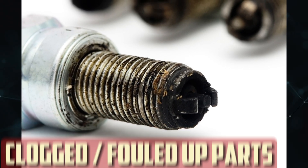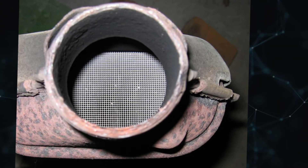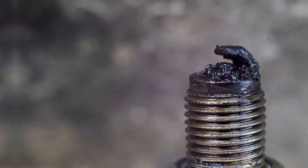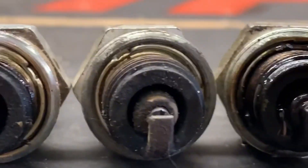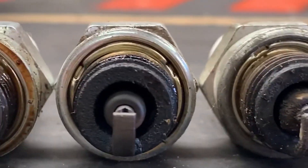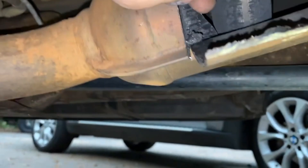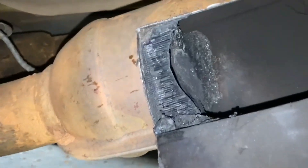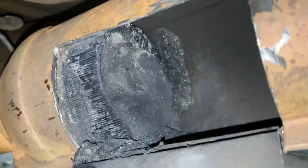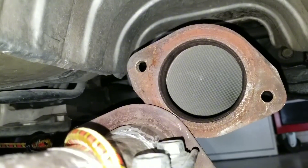Clogged or fouled up parts. Over time, clogged or fouled components may result from an engine running rich. The catalytic converter and spark plugs are the most frequent victims. Carbon deposits — dry, black soot — can coat spark plugs and impair their ability to produce a proper spark. The excess fuel can overwhelm the catalytic converter, which is responsible for lowering harmful emissions, causing its internal honeycomb structure to clog and degrade. In extreme situations, the catalytic converter may have trouble processing the extra fuel, which could result in backfiring.